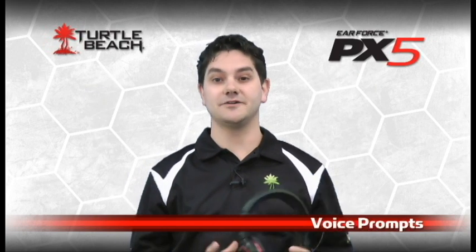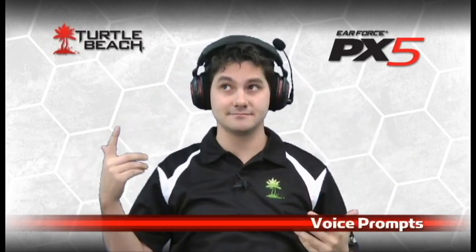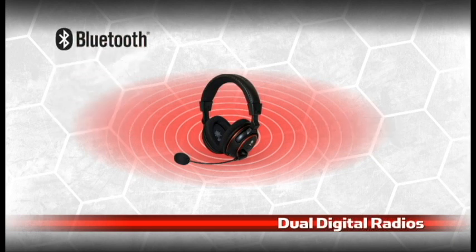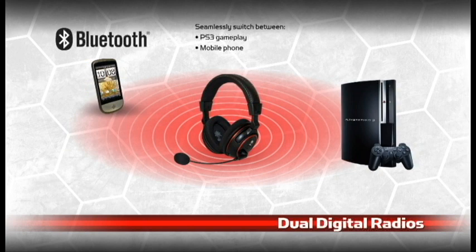There are also other technological goodies. For instance, if the PX5's battery is low, a voice prompt announces it. The PX5 is also the first headset with two digital radios — one for game sound and another for Bluetooth. The Bluetooth radio lets you wirelessly chat on the PS3, answer or make phone calls with your mobile phone, and listen to music streamed from a digital music player or PC.